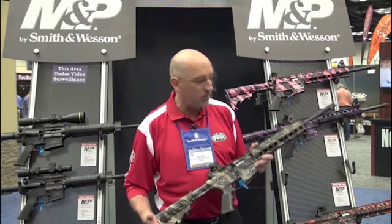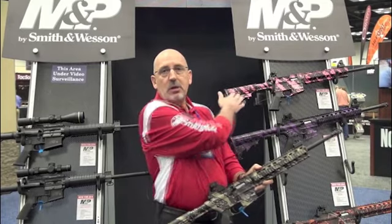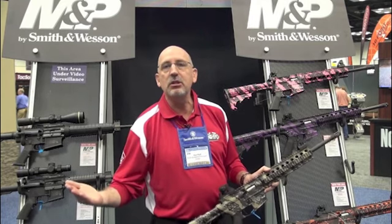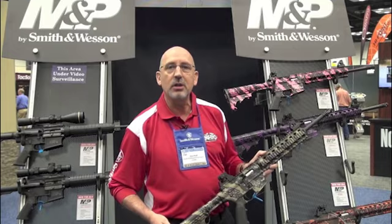But we've taken a step further here now. As you can see over here in the background, what I have is our black and tan, and up over here we have what we call our pink platinum, our purple platinum, and our orange harvest moon. What we've done is we want everybody to enjoy plinking and understand the fun of it, but now you get to do it your way — accessorize how you want in a color to fit all your needs and wants.